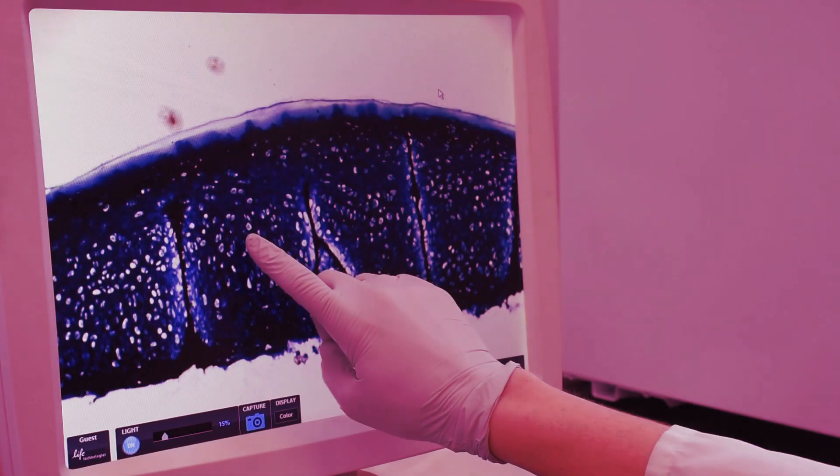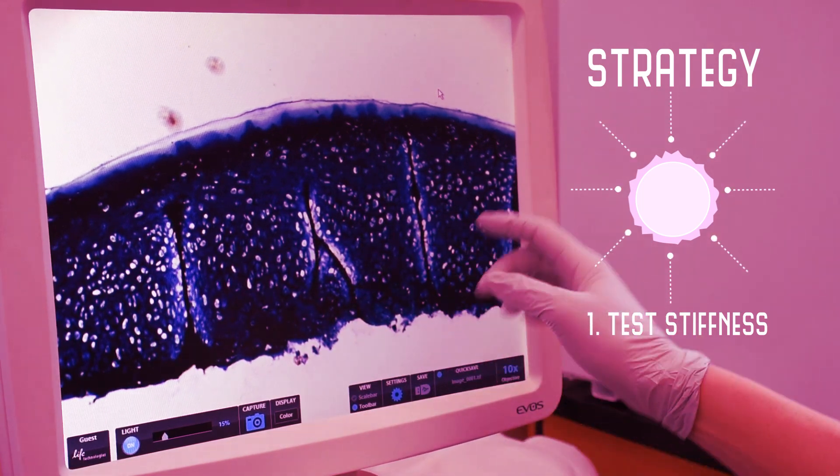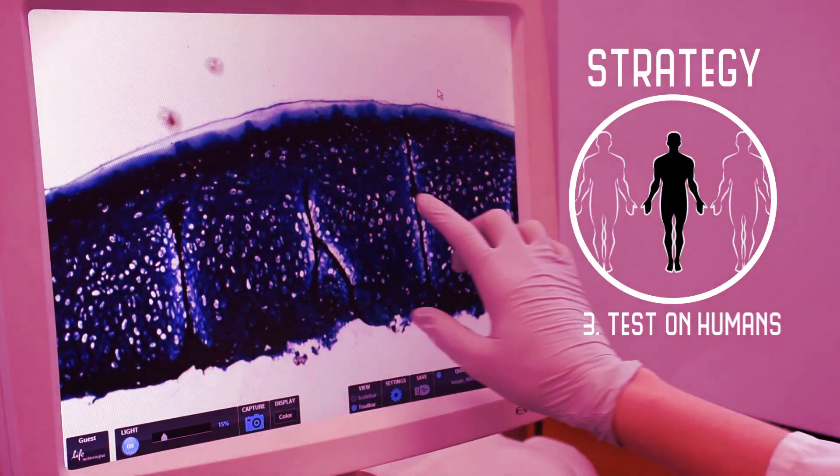Our next steps are to find ways to improve the stiffness of the tissue so that it can hold up to the forces applied to it within a joint, and then test the engineered cartilage in horse joints before moving to humans.